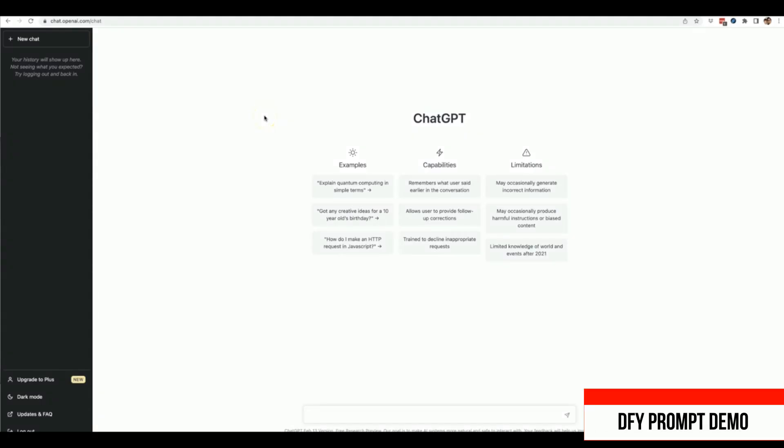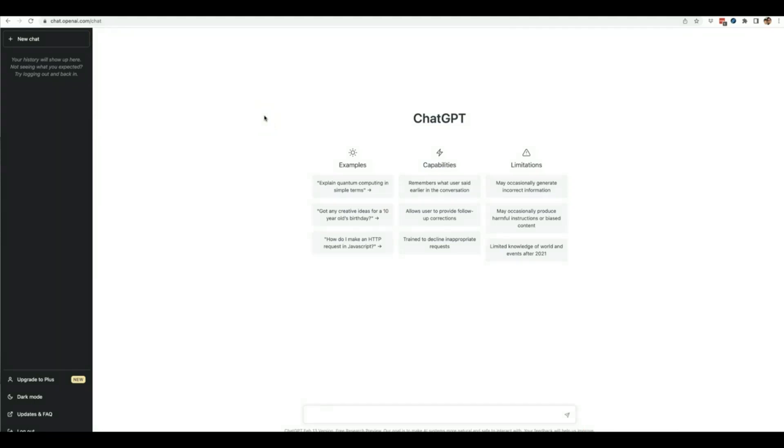Hey guys, Joshua Zamora here with a very quick demo video just to show you the true power of my new web app that instantly gives you ChatGPT superpowers by writing all of your prompts for you. You can finally take full advantage of this powerful AI technology without spending hours upon hours learning how to write prompts yourself or buying useless Excel sheets of pre-written prompt packages. ChatGPT is extremely powerful but it also has a steep learning curve.